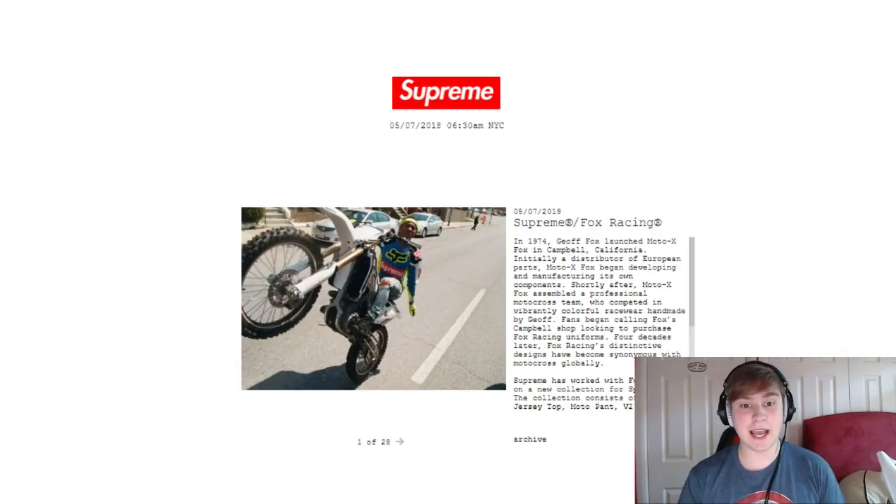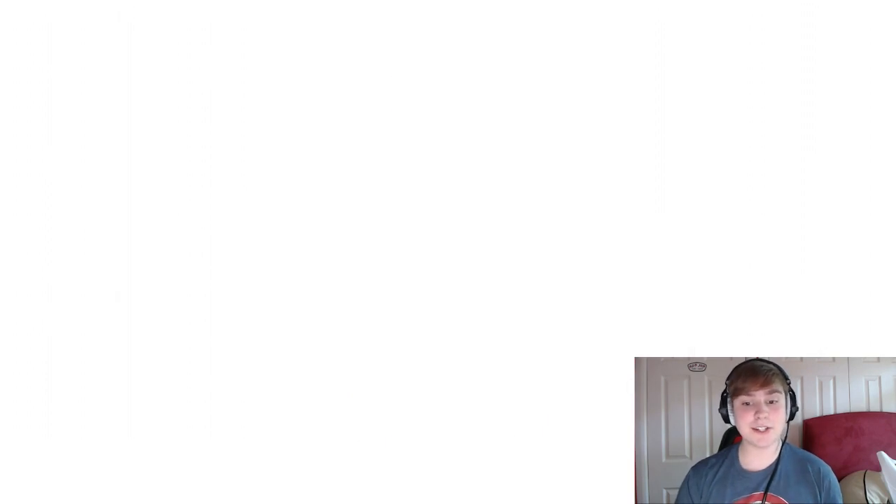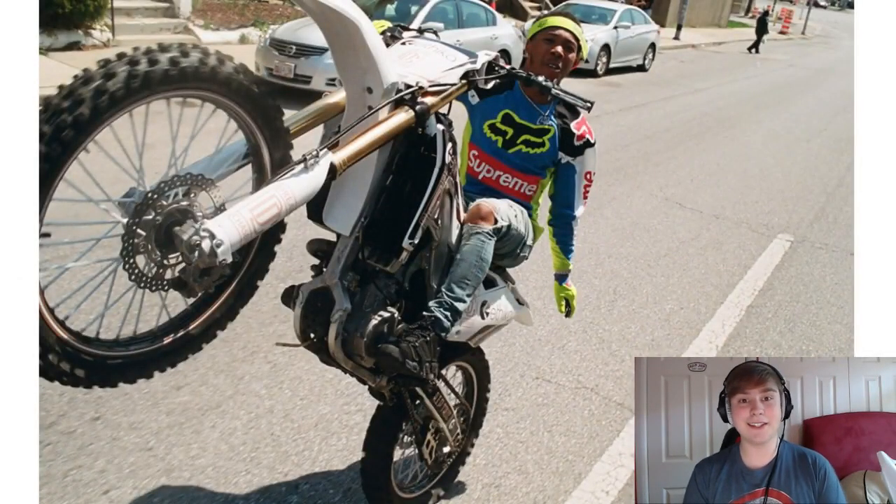Okay, so the news page has updated and we have the Fox Racing collab now on here. So let's just go through each of the pieces — now we have more high-quality ones of them as well. So now we can go through each item that is going to be coming out.